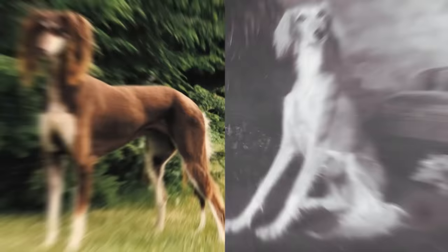Thankfully, the Saluki hasn't suffered too much as a result of human intervention, but they are predisposed to certain eye problems like progressive retinal atrophy.